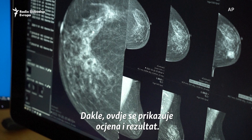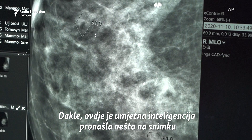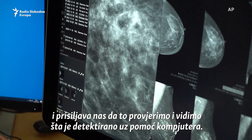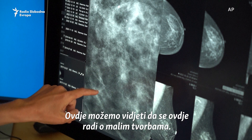Here it shows a regional mark and gives a score. AI has marked a small finding in the image, which forces us to check it. We take off the CAD mark and can see that it's a small spiculation here.